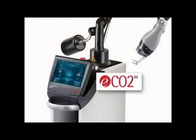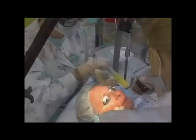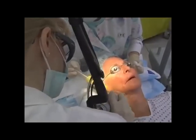Today we're going to demonstrate the eCO2 laser, which is very user friendly, gives good results, and the patient acceptance rate of this treatment is high. We have found it to be a very useful tool for rejuvenation of facial skin because it has the newer technology of fractionated CO2.